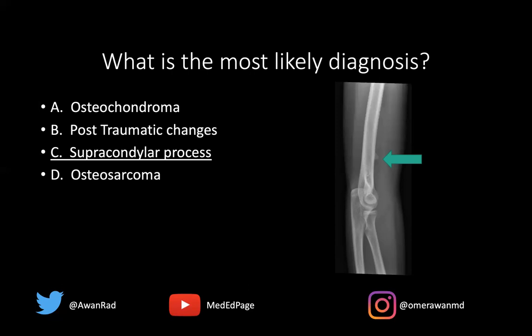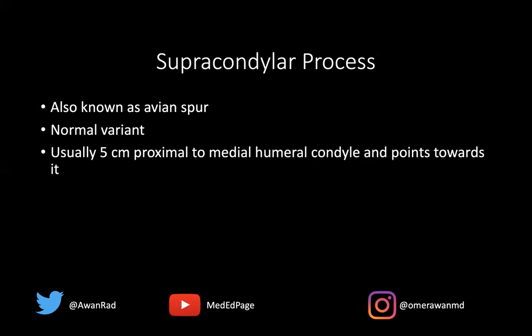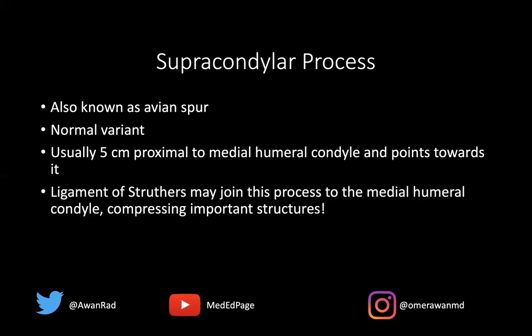I'll explain why this is not an osteochondroma, which would be the most pertinent differential diagnosis for this case. This is an avian spur, also known as a supracondylar process — a normal variant seen in 1 to 2% of the normal population. It's always 5 centimeters proximal to the medial humeral condyle, and it points towards the elbow joint.